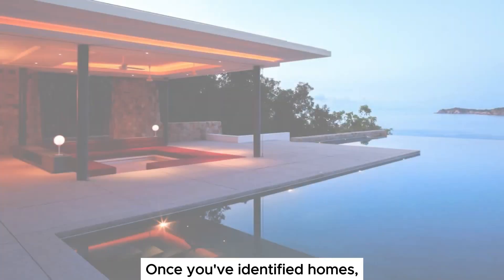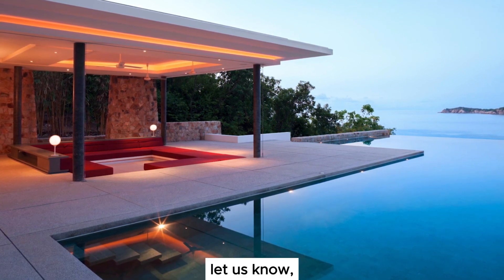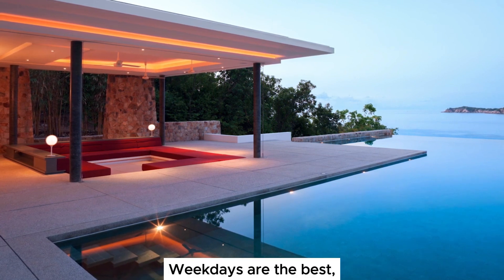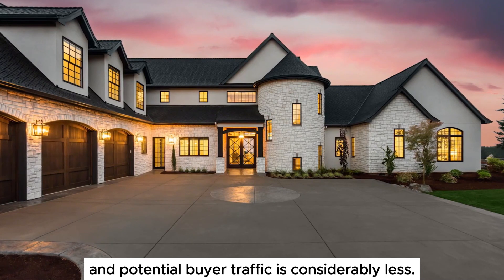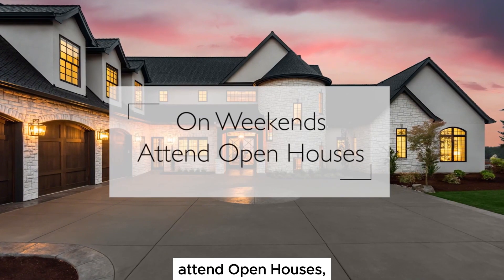Once you've identified homes through the multiple listing service or Real Scout that you'd like to see, let us know and we'll schedule private showings. Weekdays are the best as homeowners will usually be at work and potential buyer traffic is considerably less. On weekends, attend open houses.